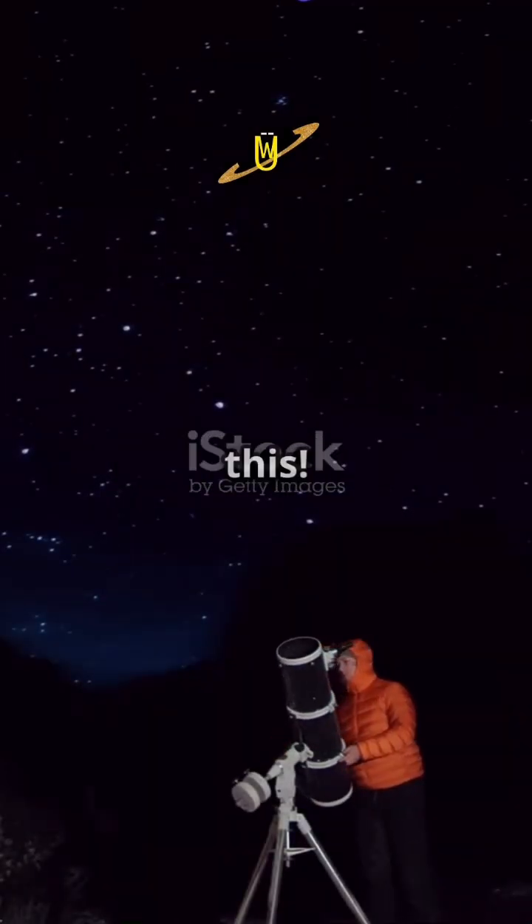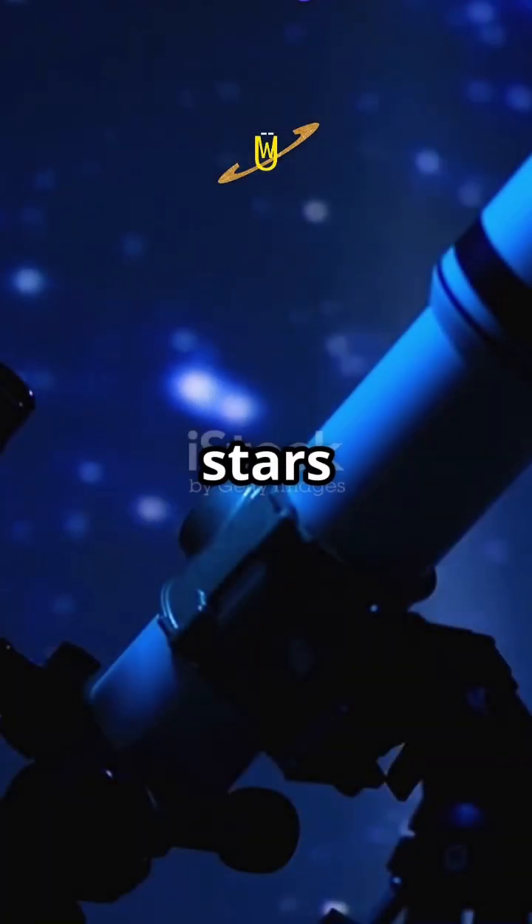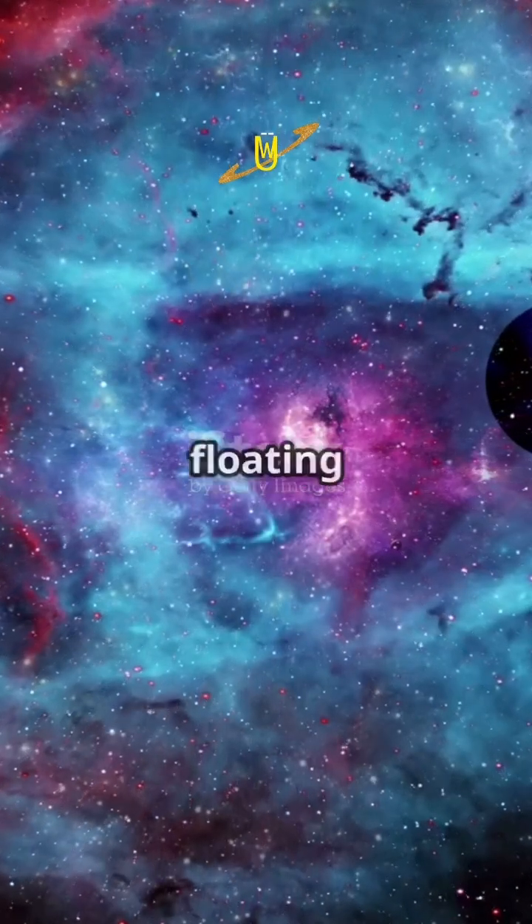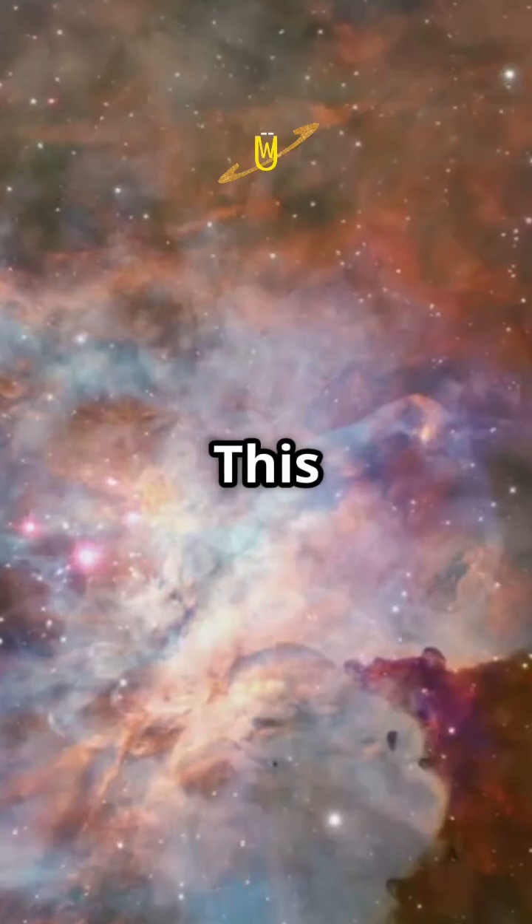If you're a science enthusiast, then you need to know this. How are new stars formed? Time to uncover the secrets of nebulae. Imagine a giant cloud of gas and dust floating in space — this is a nebula.